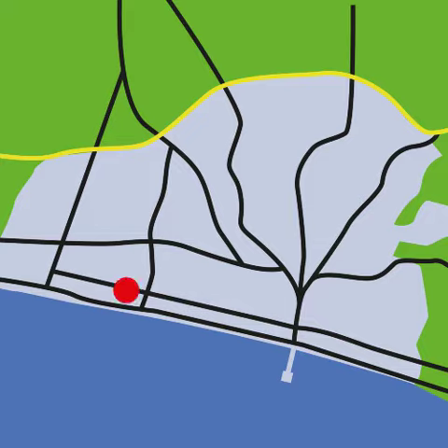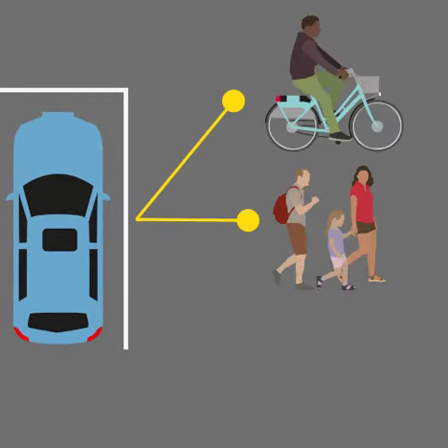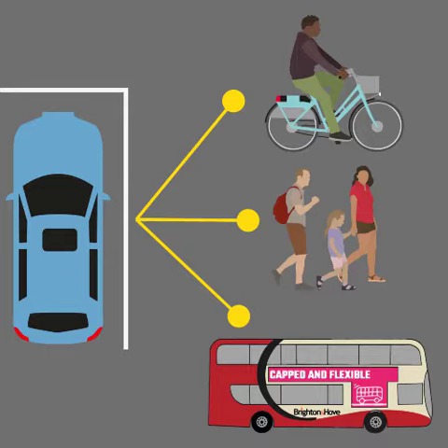King Alfred Car Park, Norton Road Car Park and London Road Car Park are Park Active car parks. Park Active encourages people to park, then walk, cycle or use public transport the rest of the journey.